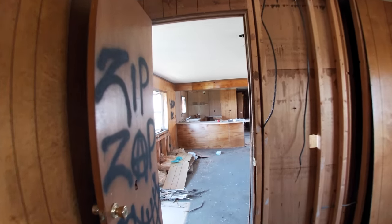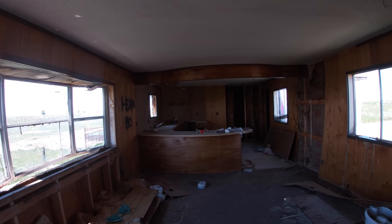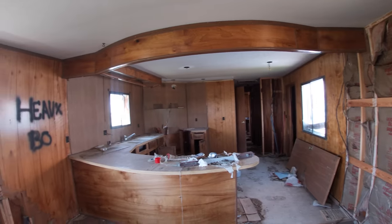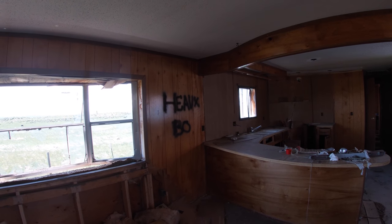This trailer has a fireplace and a nice big bathtub surrounded by mirrors. This would have been a really nice place. It's actually a super cool kitchen. I'm not mad at this place.